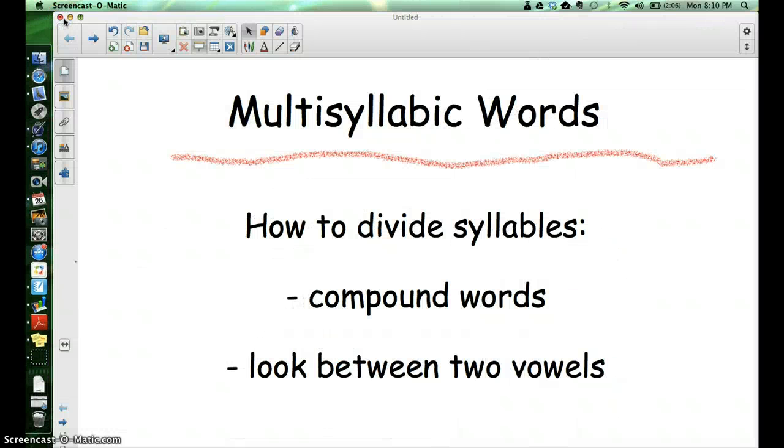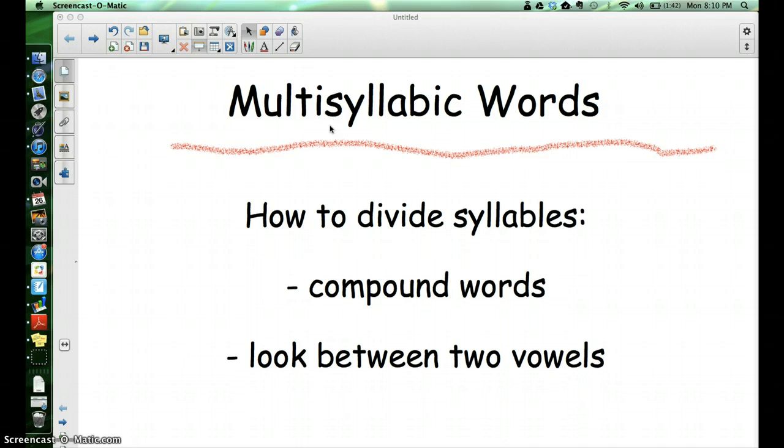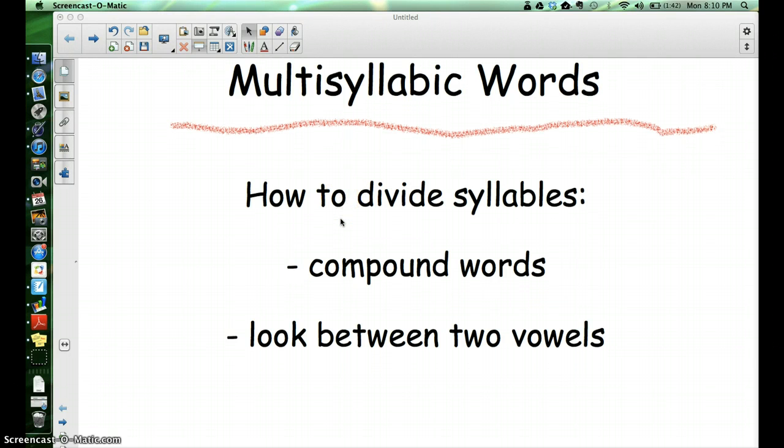We are going to learn about multi-syllabic words now, and that is words that have more than one syllable. A couple things I want you to keep in mind when we are learning to mark multi-syllabic words is how are we going to divide those words up?